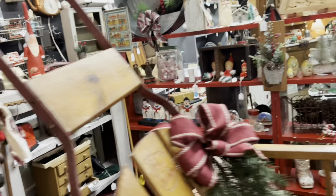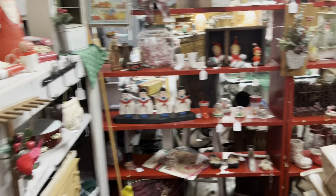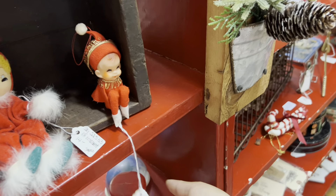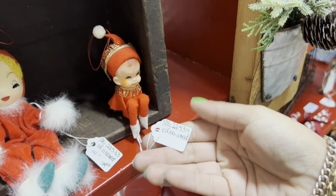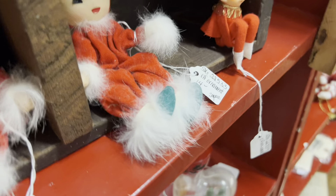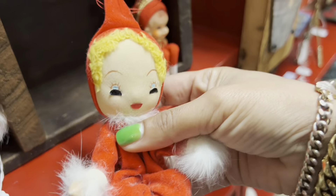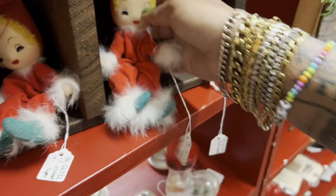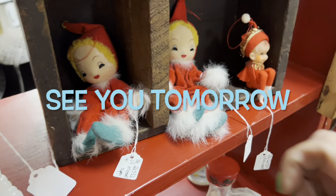I'm very distracted by the little knee huggers with the fur and feathers over here — $14 each. What about this funny one? There's no price on that. Is there a discount in this booth? I don't see a sign. Man, these are adorable — I love that they've got the real fur and feather trim.